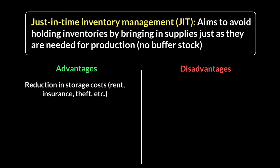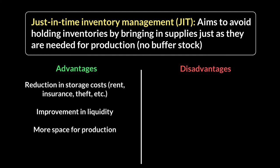JIT also releases cash for the business, so you have fewer liquidity problems and can use your money for other important things rather than having it tied up in inventory. With less space taken by inventory, you'll have more space for production — doing things that make cash rather than hold it.